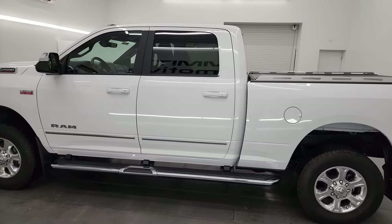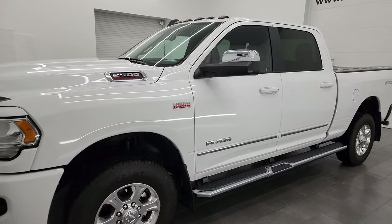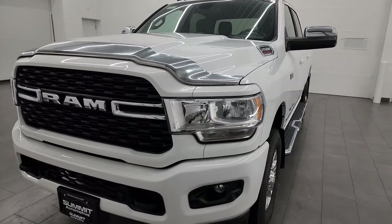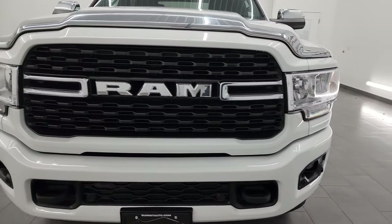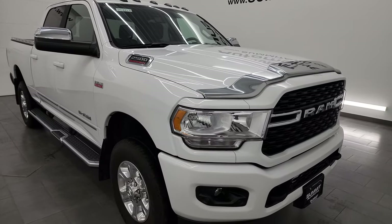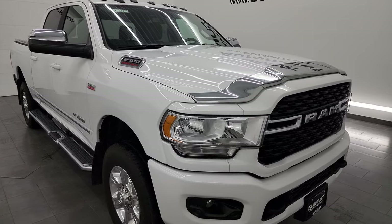This 2022 Ram 2500 comes with the 6.4 liter V8 Hemi engine, paired up with the 8-speed automatic transmission. This truck has been fully safetied and inspected by our service shop, has a fresh oil and filter change, all the fluids have been checked and topped off, and this truck is 100% ready to go.